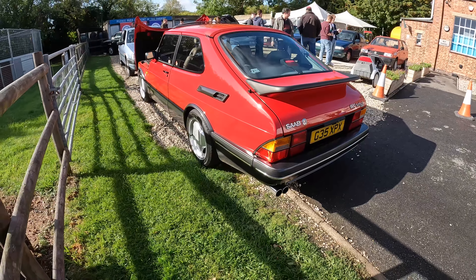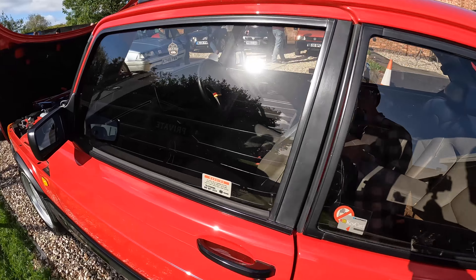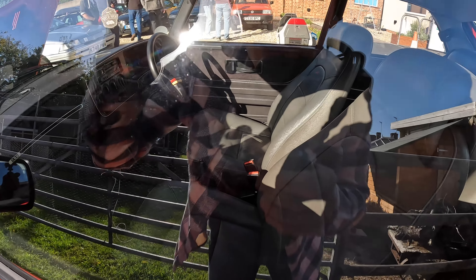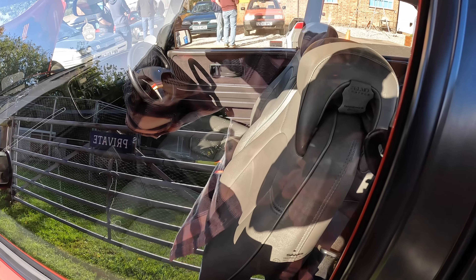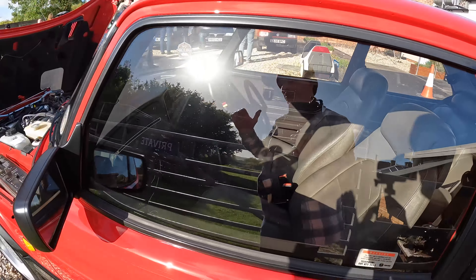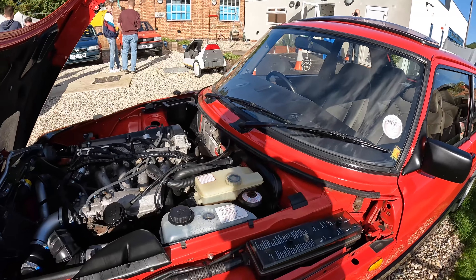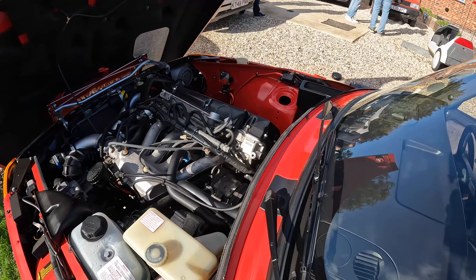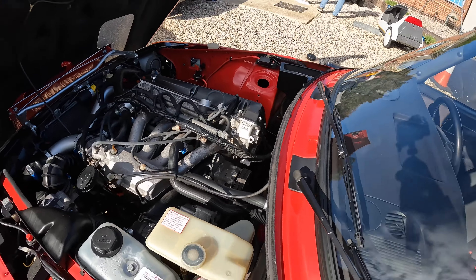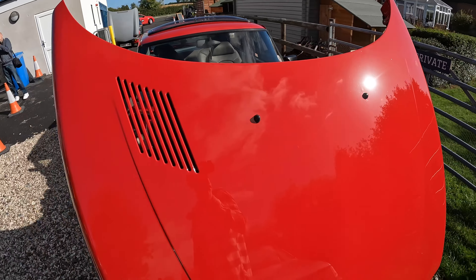This is an amazingly nice Saab 900S. It apparently belonged to British American Tobacco as a company car for its first three or four years. The salesman who drove it bought it from the lease company because he liked it so much, and when he moved it on, he sold it to someone else in the office — so it stayed with the same group of people for a very long time. And it is immaculate. This was on the Saab stand at the last NEC and will be at the next NEC show as well.